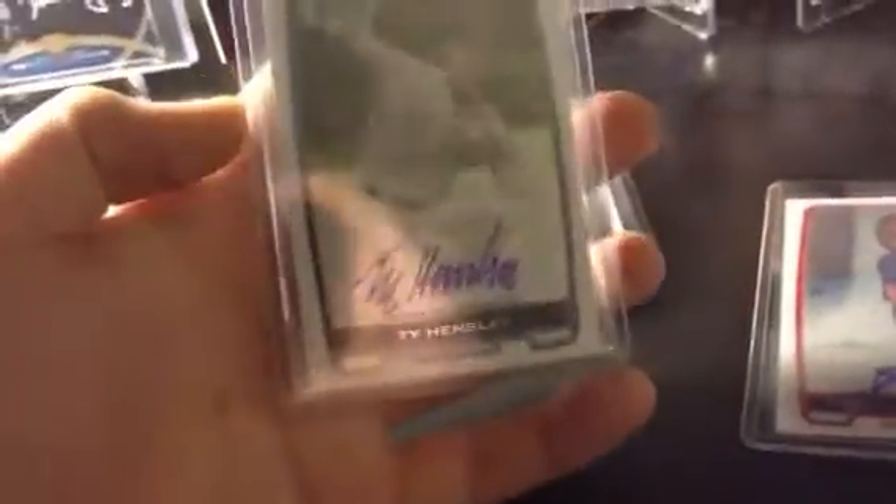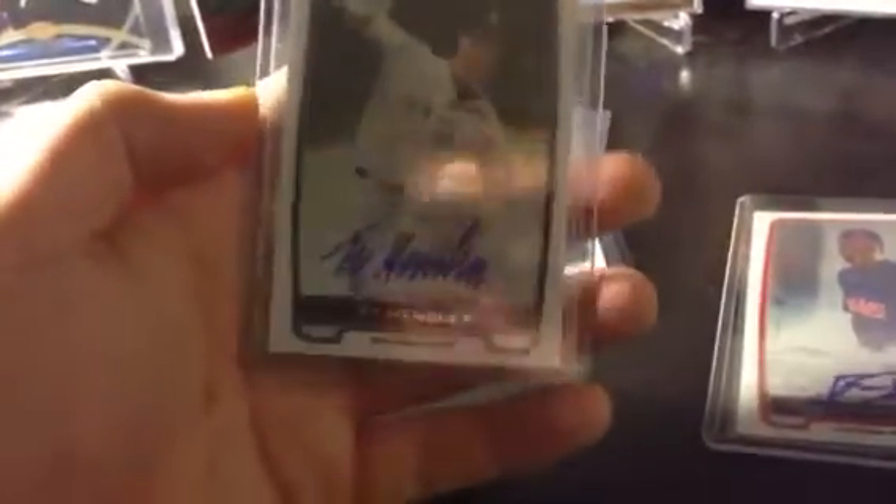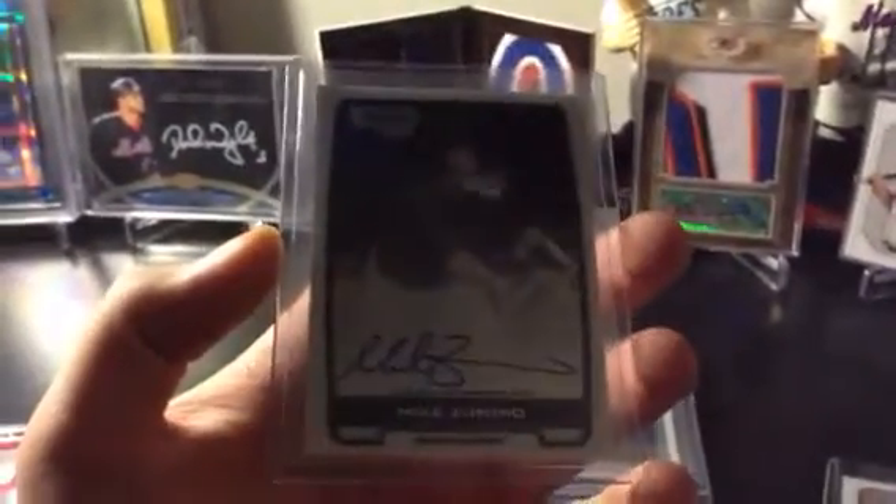Bowman Draft — I got this last week — Ty Hensley. Unfortunately I'm a Mets fan, so any Yankee fans, if you want this, hit me up. This is pretty sick. Then from another box, Mike Zunino Bowman Chrome Base Auto.